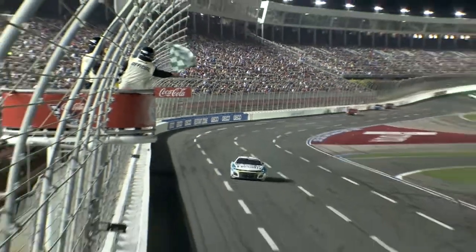Our biggest challenge is trying to design the suspension geometry and everything so we can do a little bit better job than everybody else. That's what it's all about — seeing that checkered flag.